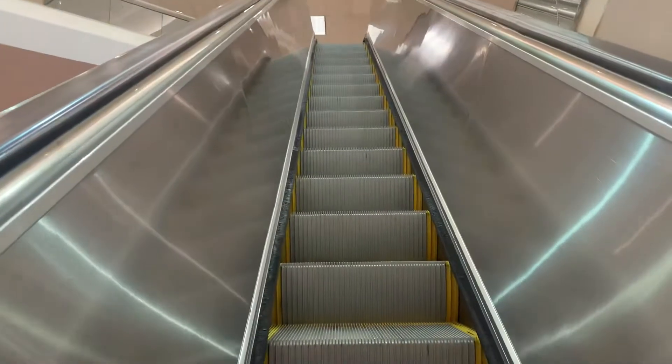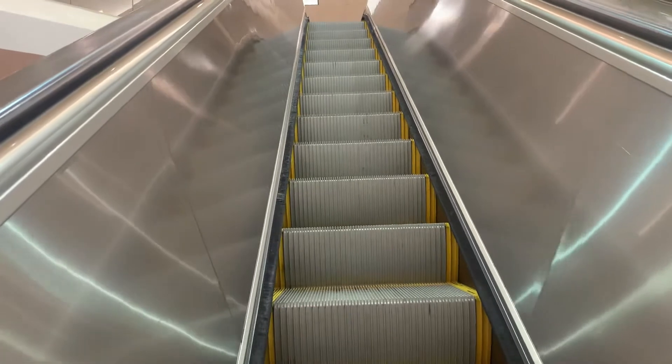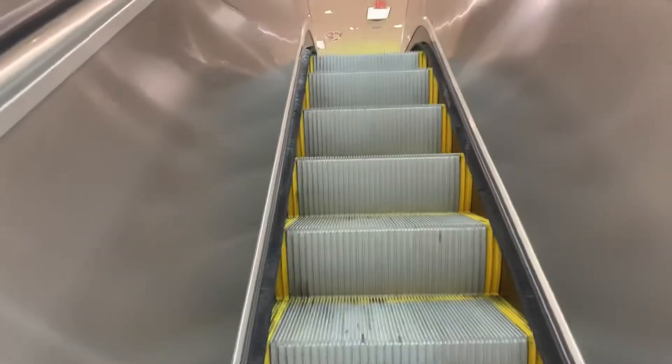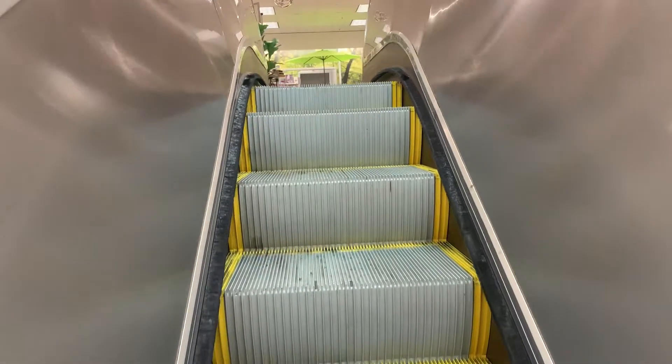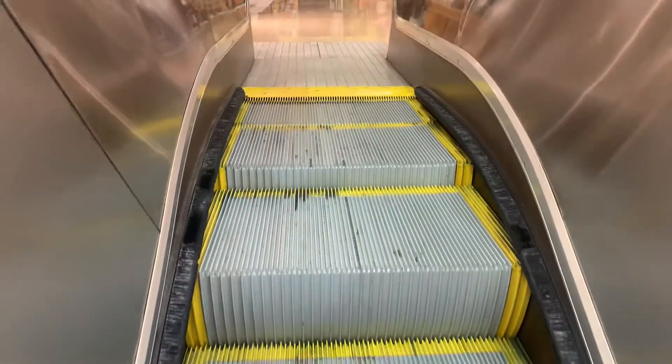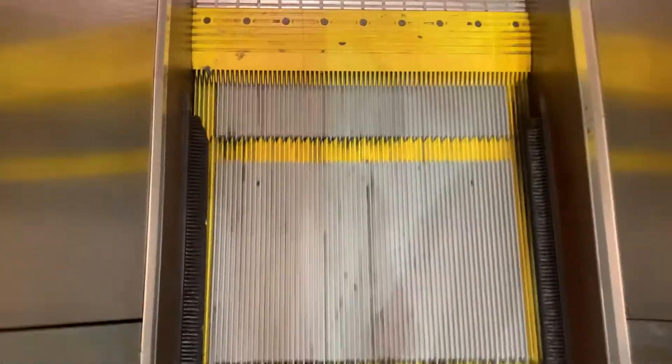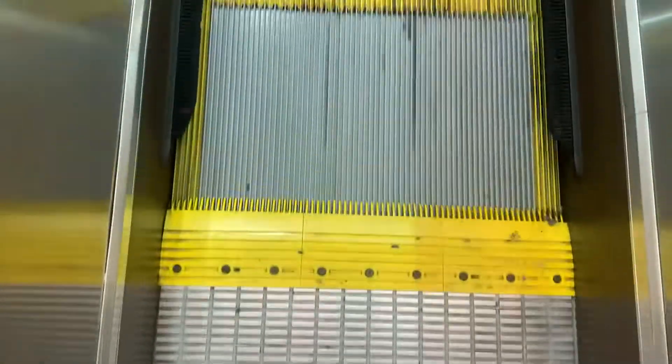And there's the mall. Oh wow, this is a nice atrium. This is the home store, right? Not At Home. This is a very nice store.